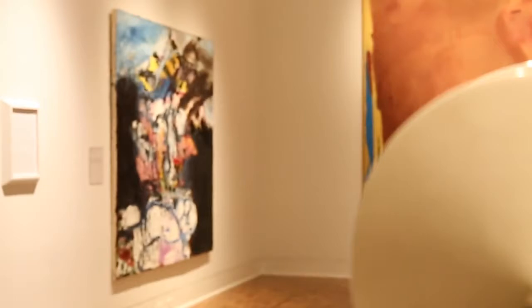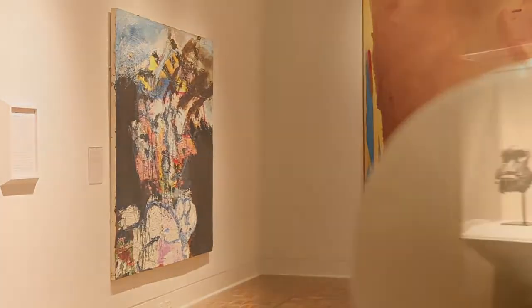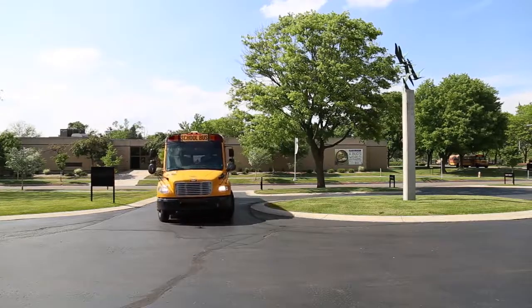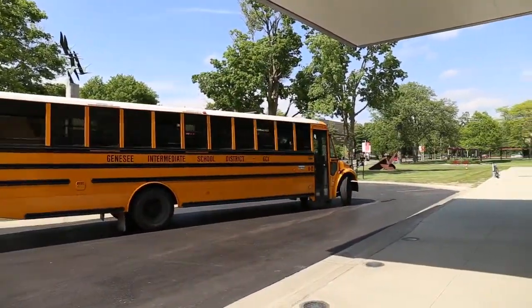We display some of these works of art in special rooms we call galleries. We will walk through most of the galleries in the museum while you are here. When you arrive, your bus will drop you off in front of the building. You will walk into the lobby, and even in this room there is a lot to see.